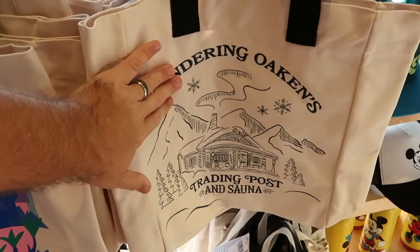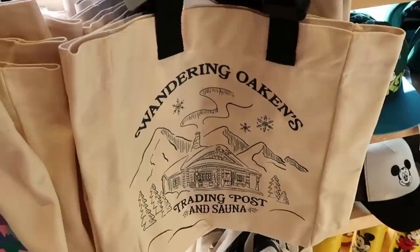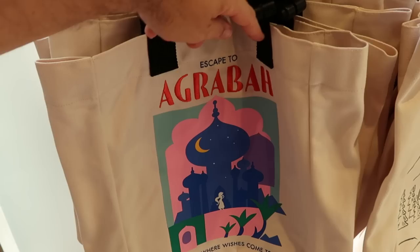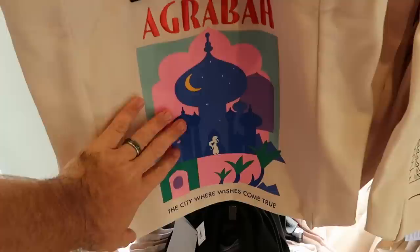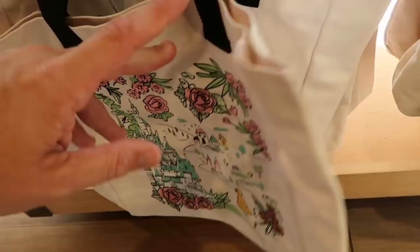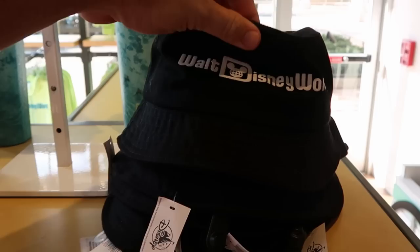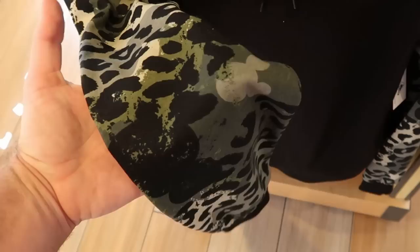Even some more brand new tote bags here at Disney Style - very heavy canvas material, everything is embroidered. You have Wandering Oaken's Trading Post from Frozen for $25 with no design on the back. They also have an Aladdin version - 'Escape to Agrabah' with the castle and Princess Jasmine, 'the city where wishes come true' for $25. Even a brand new Spirit Jersey bucket hat embroidered with Walt Disney World on the front with the Spirit Jersey tag for $40 in adult sizes. Underneath there is that animal print pullover hoodie with hidden Mickeys on the sleeves and Mickey on the front for $50.